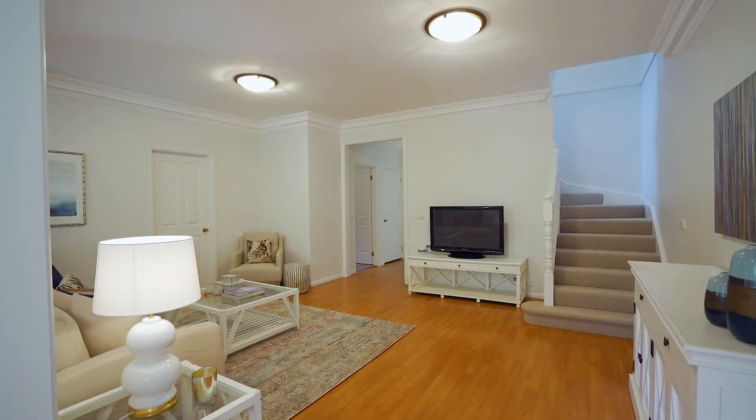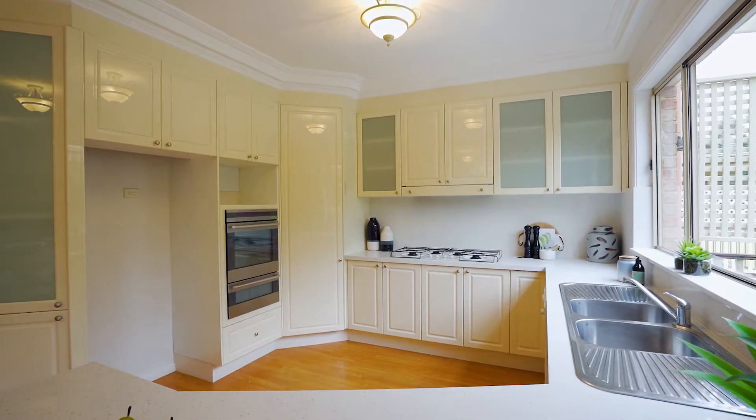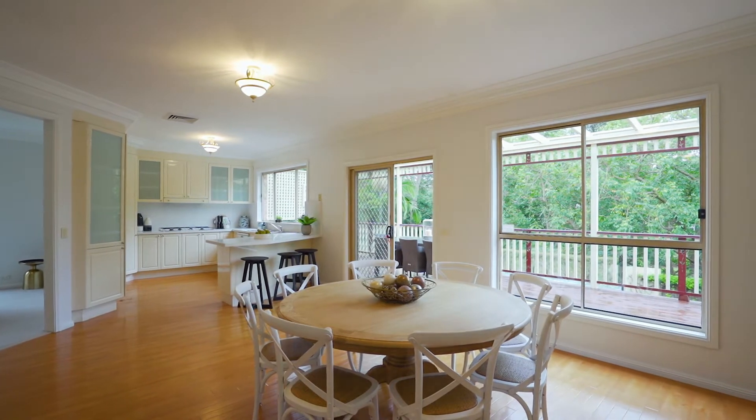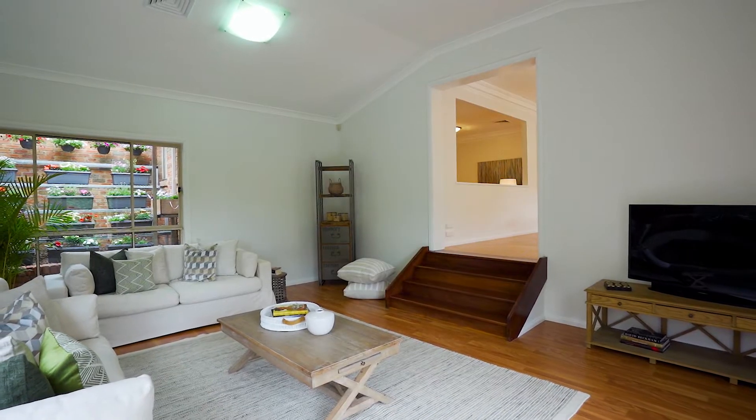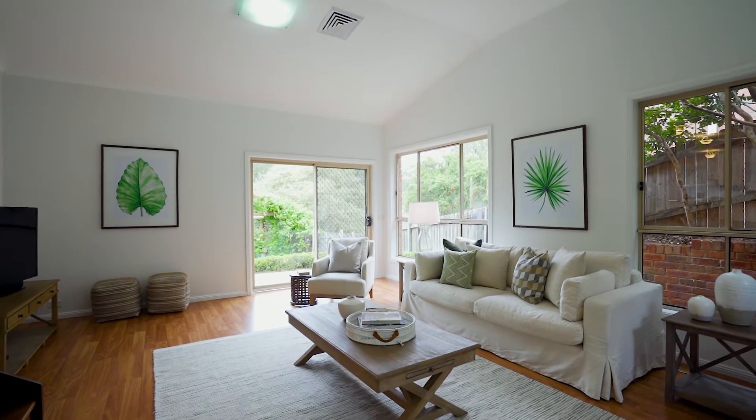Moving to the rear of the property you're met with a huge family room that flows nicely into a kitchen area and oversized casual dining space. Downstairs you will find an enormous rumpus room that could easily double as the perfect theatre space.